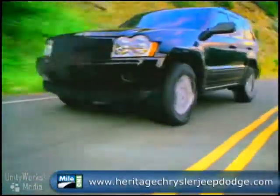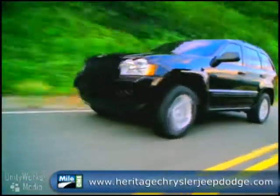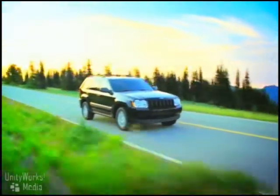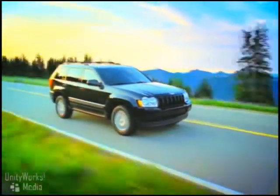An electronic stability program is now standard, with electronic roll mitigation and brake assist. Both passive and active safety features have been designed to help keep you safe no matter what the adventure. The 2008 Jeep Grand Cherokee.